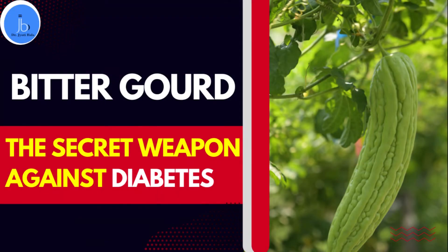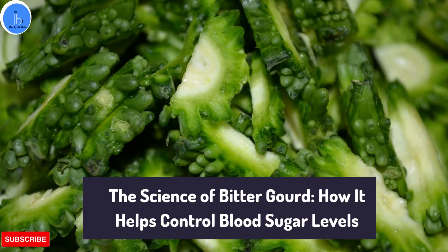Hello everyone, this is Dr. Jyoti Bala. I welcome you all on my YouTube channel. In this session, we will be discussing about what makes bitter gourd anti-diabetic and how it works.